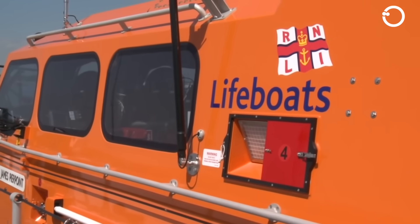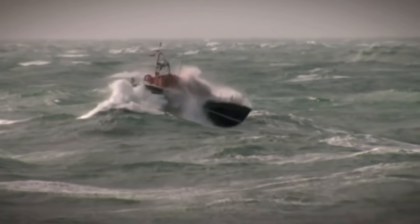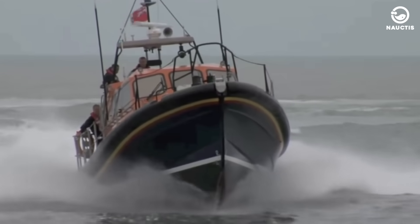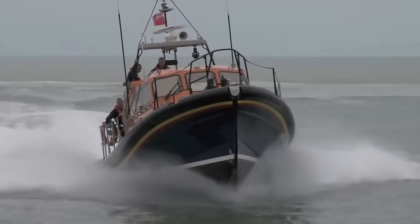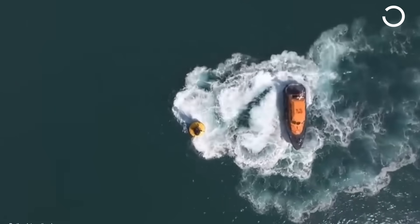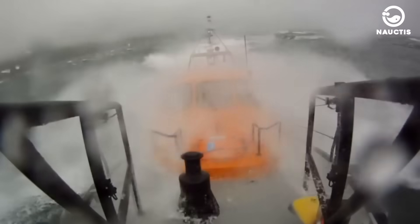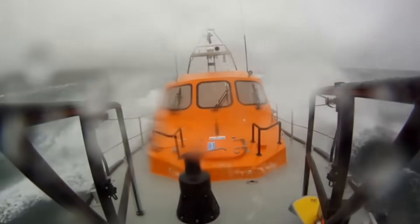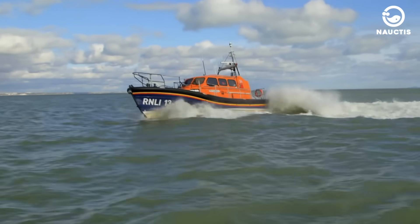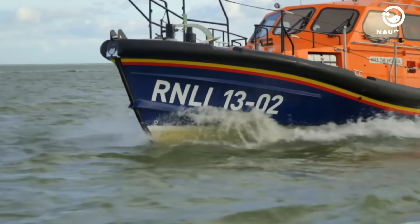The Shannon-class lifeboat is one of the latest classes of all-weather rescue vessels deployed by the RNLI. This boat is also the first modern rescue vessel to use water jets for propulsion instead of traditional propellers, making it more agile and easier to manoeuvre. Entirely designed by the RNLI engineering team, the Shannon class utilises cutting-edge technology to meet the demands of 21st century rescue services, building upon systems developed for the previous Tamar class.